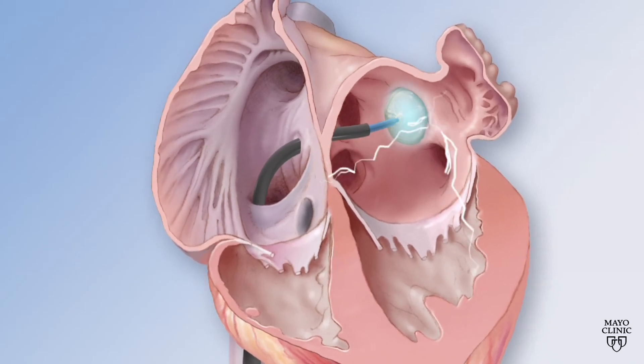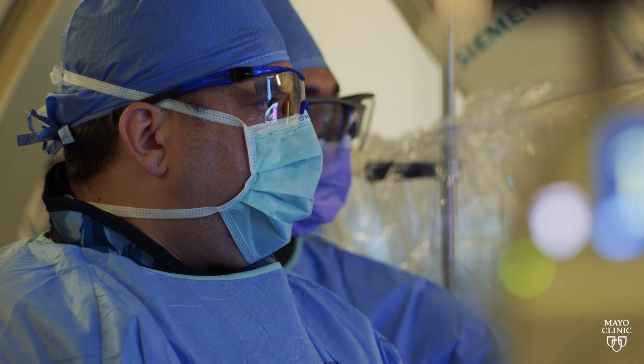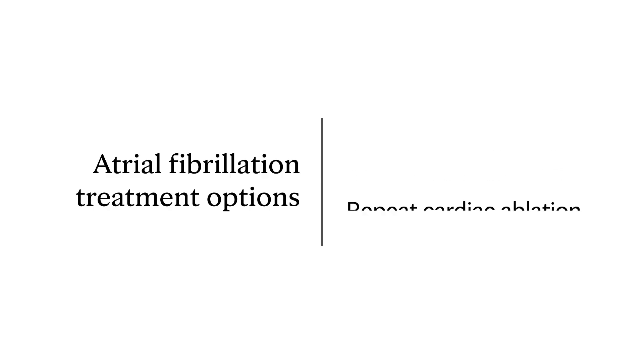We're trying to create scar outside of the pulmonary veins. We're not yet at the point with our technology or understanding to know how to get 100% durable isolation every time, and that's part of why we say we cannot cure atrial fibrillation, but we can treat it. Some patients need a drug, some need ablation, some need ablation plus a drug, and some patients need ablation plus a drug and sometimes a second ablation.